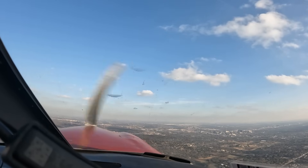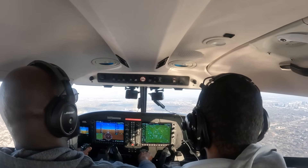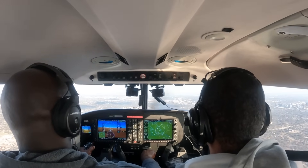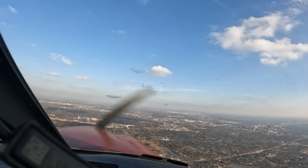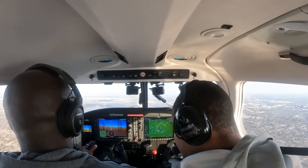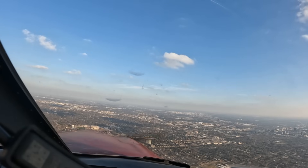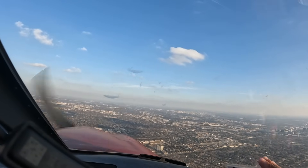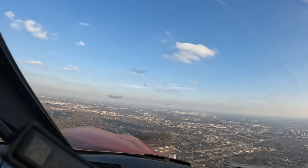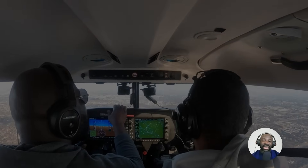Addison Tower: 6-0-6-5 Echo, enter midfield left downwind, runway 1-6, maintain 2,500. Scully 1, turn left heading 0-5-0, runway 1-6, clear for takeoff. Man, I am not sure where I'm going to navigate to. Look outside — what can we navigate to that's really obvious on your map? I don't know where the lake is. I am so lost.